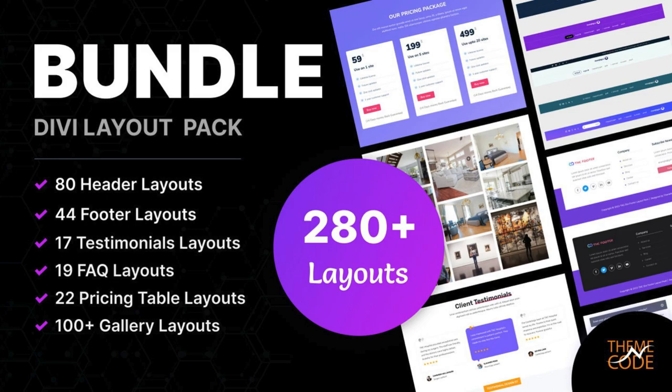Bundle DV Layouts by TNC. In this pack, you will get 80 header layouts, 44 footer layouts, 22 pricing tables, 100-plus gallery layouts, 17 testimonial layouts, and 19 FAQ layouts. Don't miss this limited-time opportunity to transform your website's aesthetic and functionality.